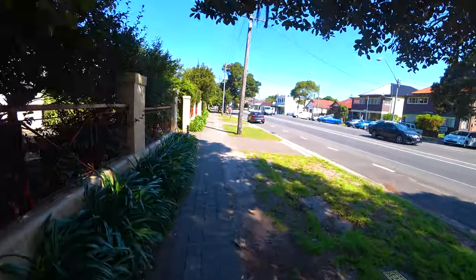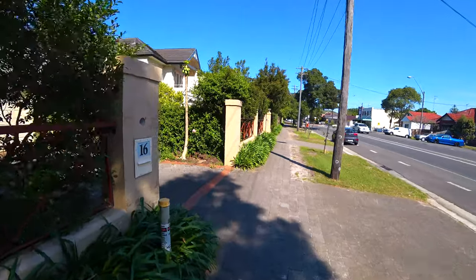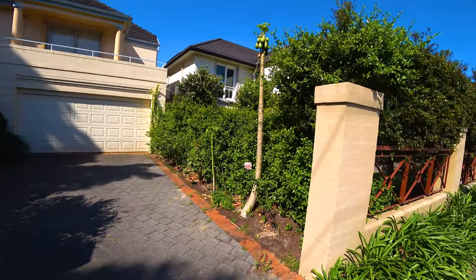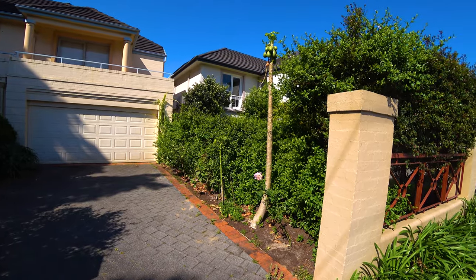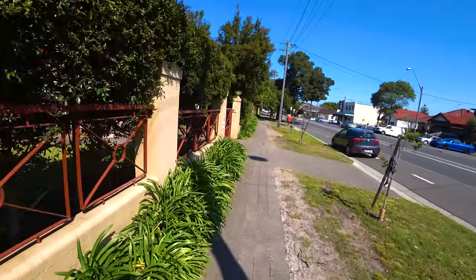Let's move forward and see what else we have. Oh, this is a nice papaya tree — small fruits but there are fruits on it.